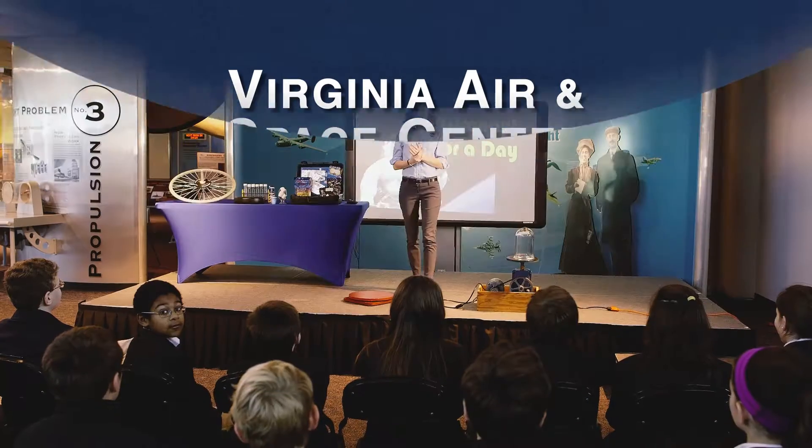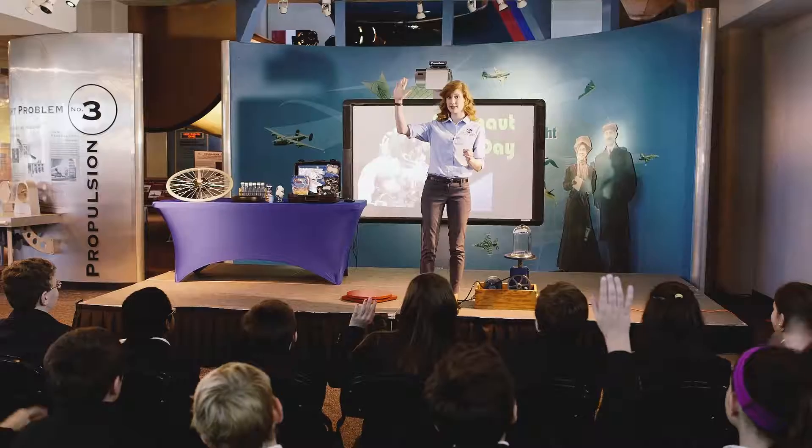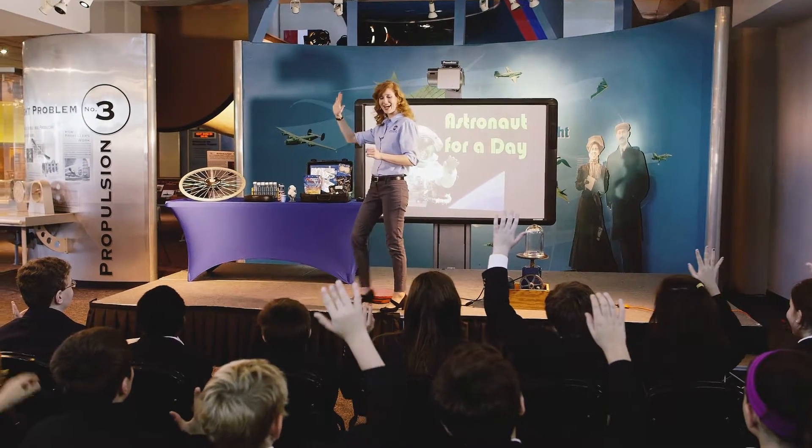Today we're going to be talking about life in space. Raise your hand if you would go to space if you had the chance. Wow, a lot of astronauts in the audience.